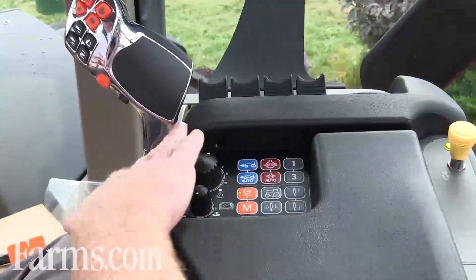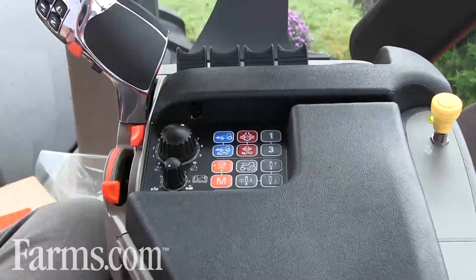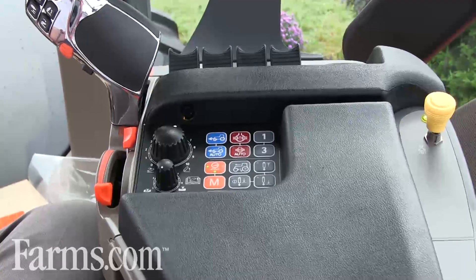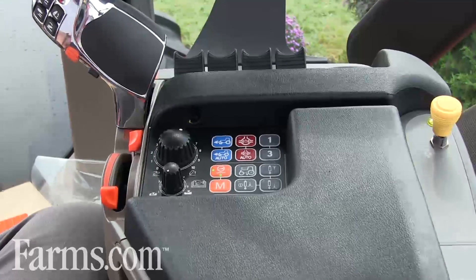You see on the controls here we have the split throttle for the CVT. It allows the engine to work within the entire range for more efficiency. It allows the engine to fine-tune where it runs so that we get the most horsepower per gallon we can out of the tractor.